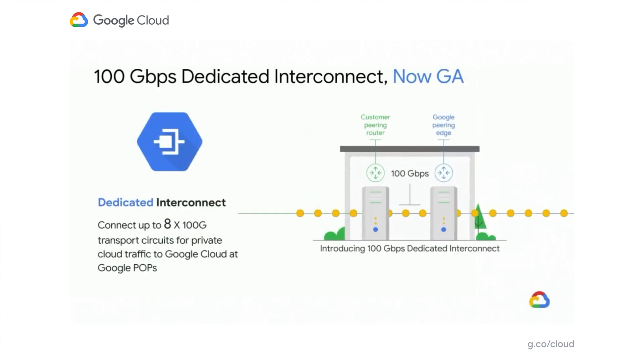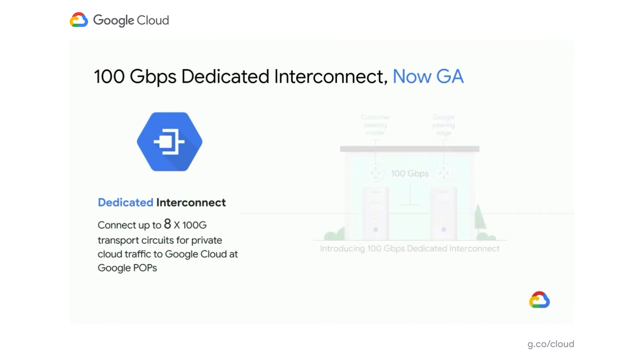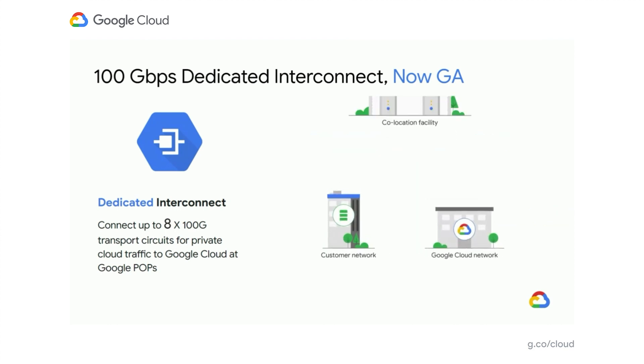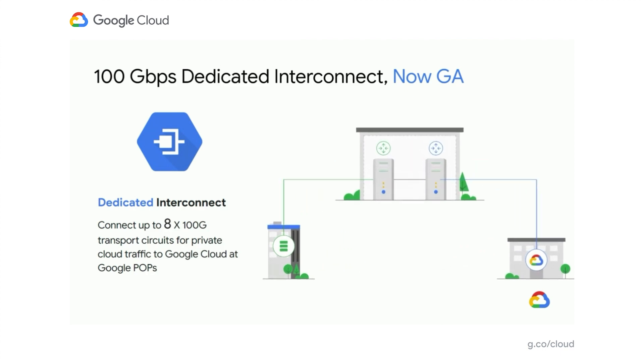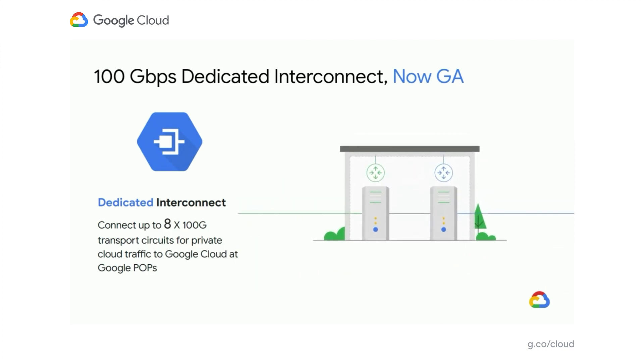With 100 gigabit per second dedicated InterConnect, you can scale your connection capacity to meet your particular requirements, connecting up to 800 gigabit transport circuits for private cloud traffic to Google Cloud at any of our POPs. We're also working on increasing packet per second performance and making it easier to achieve high SLA configurations. There will be more news on this later this year.